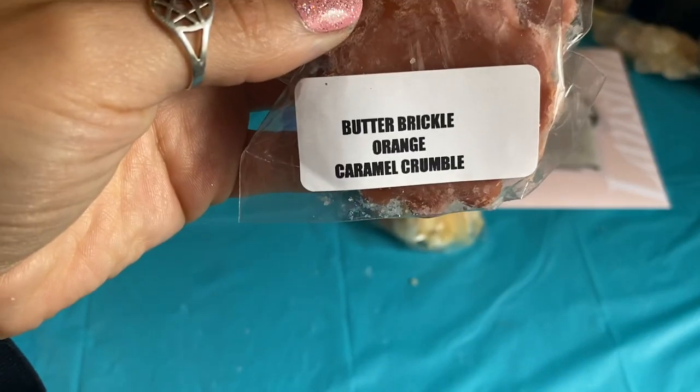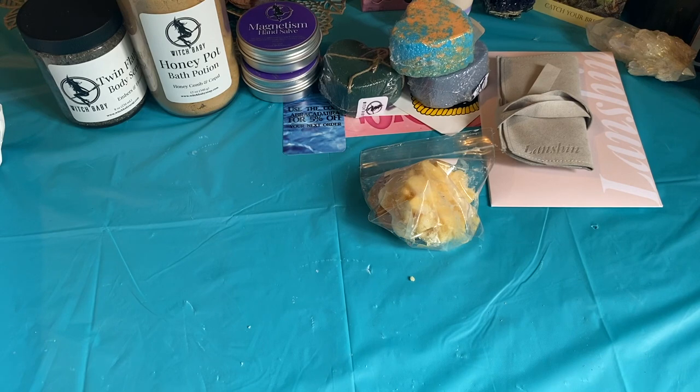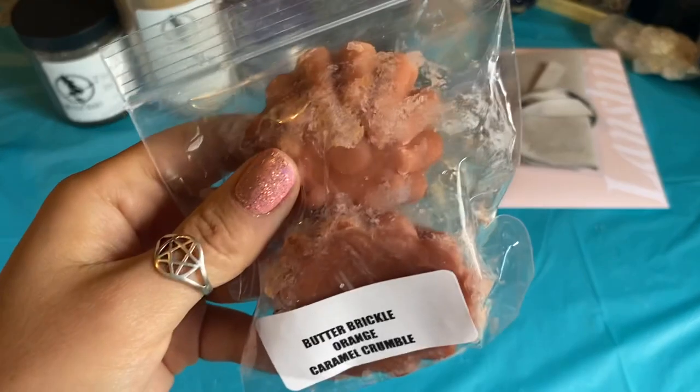And then Butter Brickle Orange Caramel Crumble — oh, that sounds good too. I definitely get the orange, but it's kind of like an orange soda type of scent. Interesting — or like a spicy orange. I don't know how I feel about that. It doesn't smell bad, it just smells bizarre. It smells like a bunch of things all at once — you get the caramel and like an orange sticky bread that has soda.